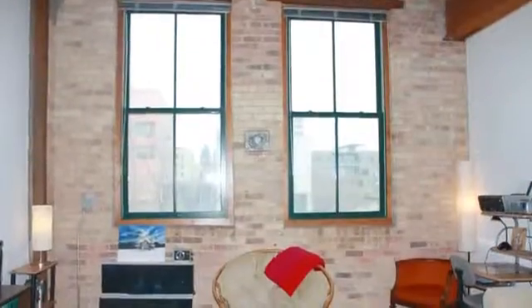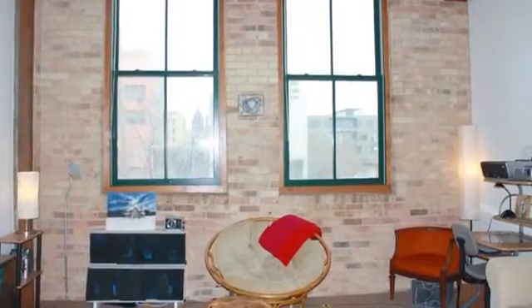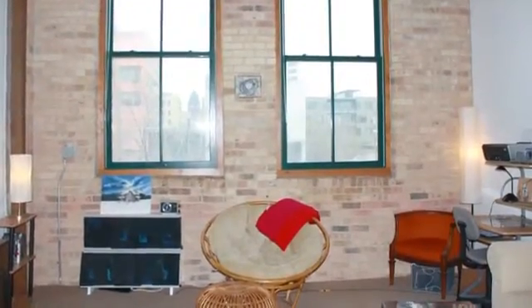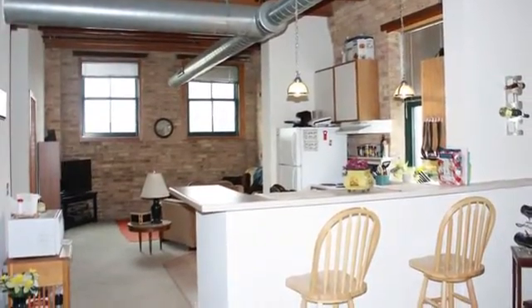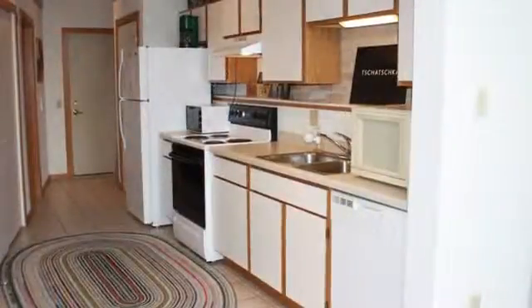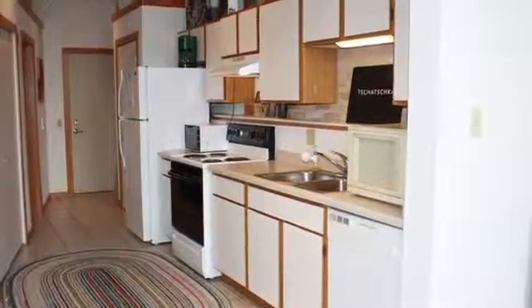Your unique one, two, or three bedroom floor plan was built to impress, with features such as 14-foot wooden beam ceilings, exposed ductwork, brick interiors, and a new appliance package — your gorgeous home will be the center of attention.